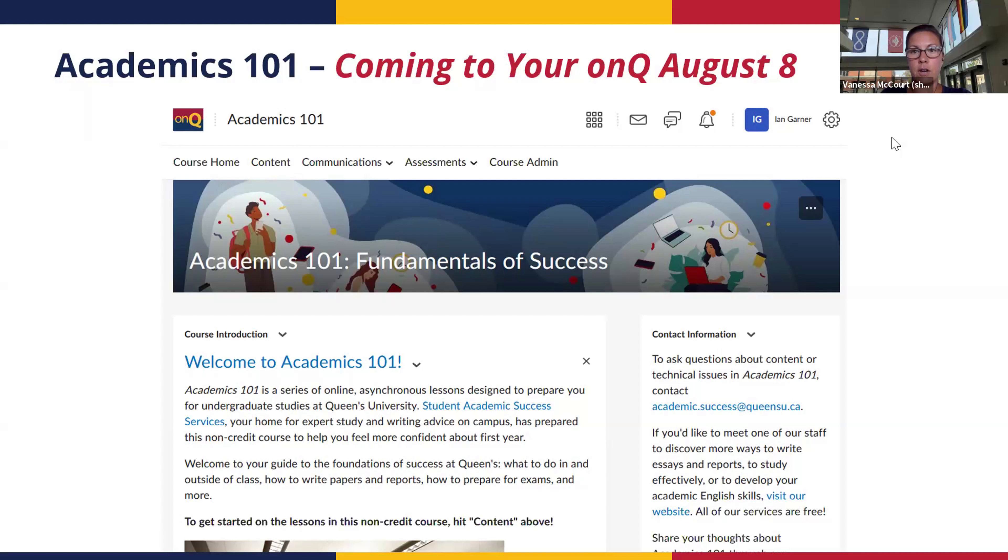On August 8th, an online course called 'Academics 101' will appear on your OnQ page. It's an asynchronous course that prepares you for the academic rigour of Queen's. It covers how much reading you'll have to do, how to manage free time, juggling academics with sports and extracurriculars, avoiding procrastination, and more. It's laid out like any other Queen's course and gives you a lot of great information about preparing for your academic journey.